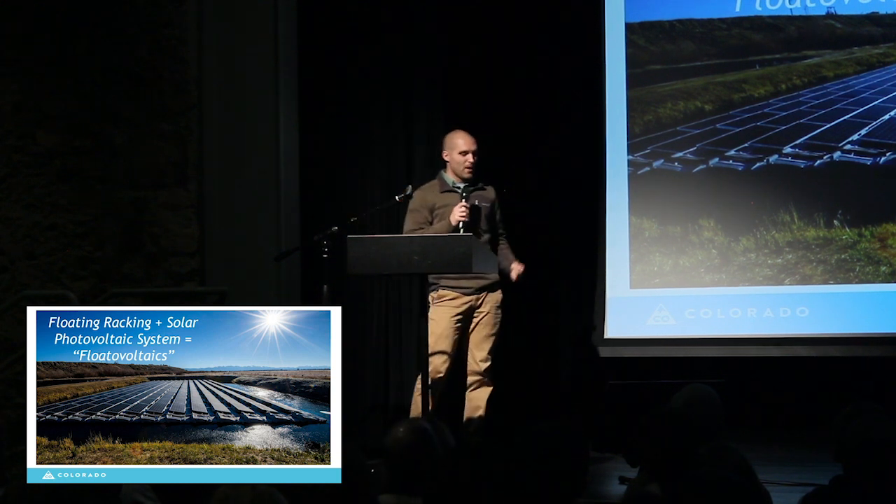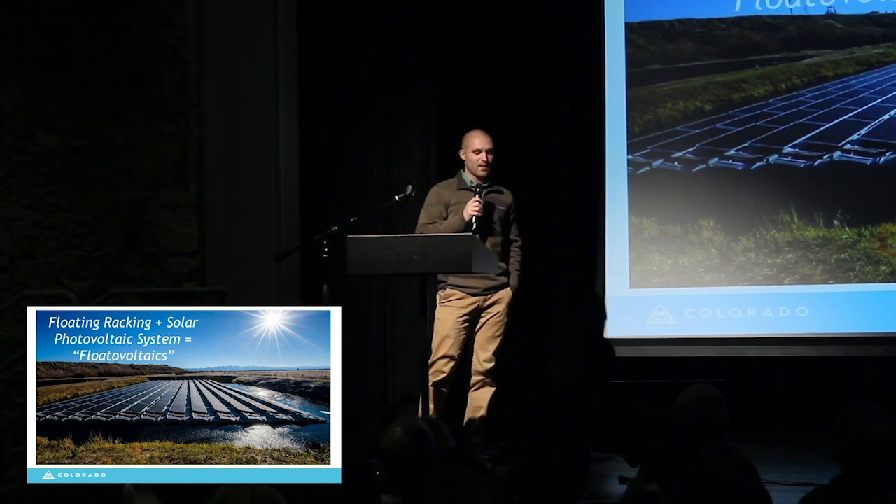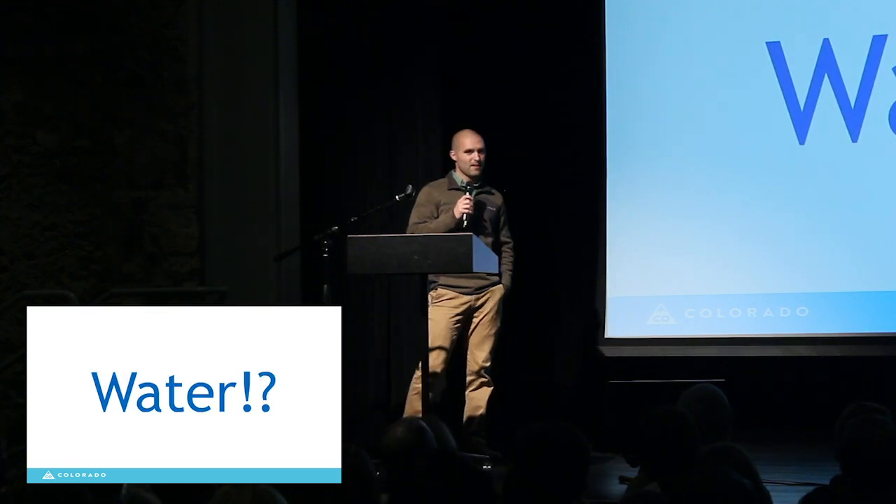I'd like to tell you a little bit about Colorado's first system and how floating solar might help the state save water. That's right, water. But first, a little background on why a program engineer at the Colorado Energy Office is thinking about water conservation.